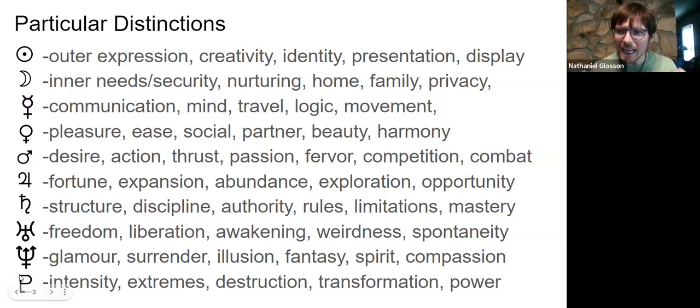Pluto is all about intensity — extremes, getting down to the darkest point and the brightest points. It often leads to some sort of destruction: taking things to the edge and burning everything up. It's transformation, associated with death and rebirth — something pulled to the extreme that then changes suddenly. It's also about how we wield power, obsessions related to power, and psychological, karmic motivations. All that intensity wrapped up in the Pluto symbol.